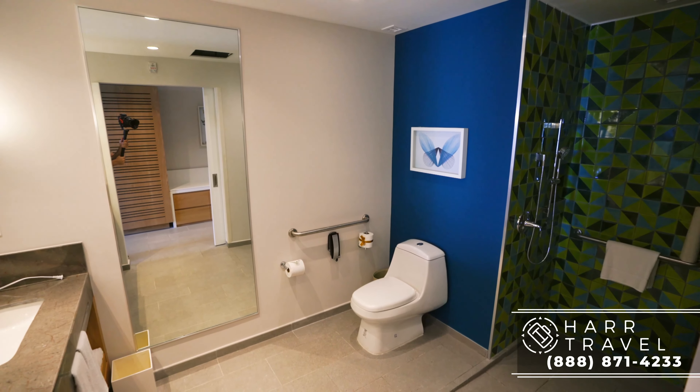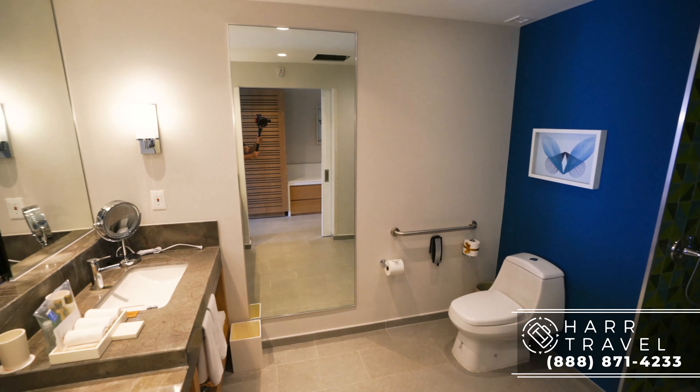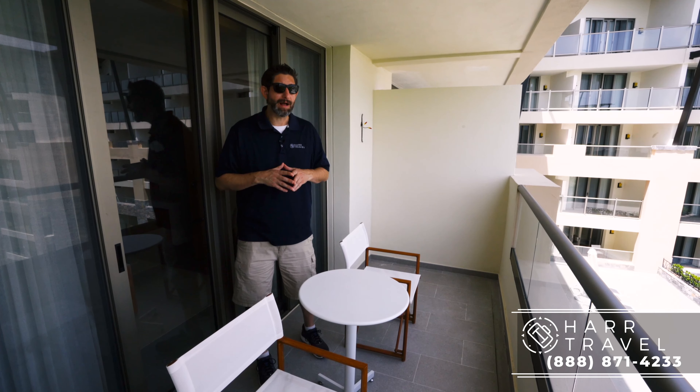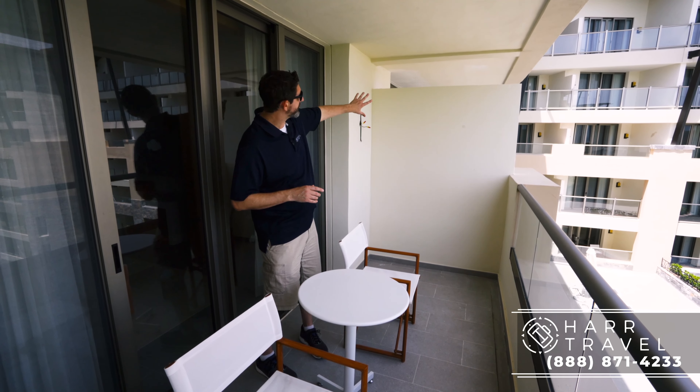In addition, you're going to have your extra Nespresso maker, mini bar, storage, luggage storage, and then a full second bathroom. When traveling with a family, two bathrooms makes all the difference in the world.